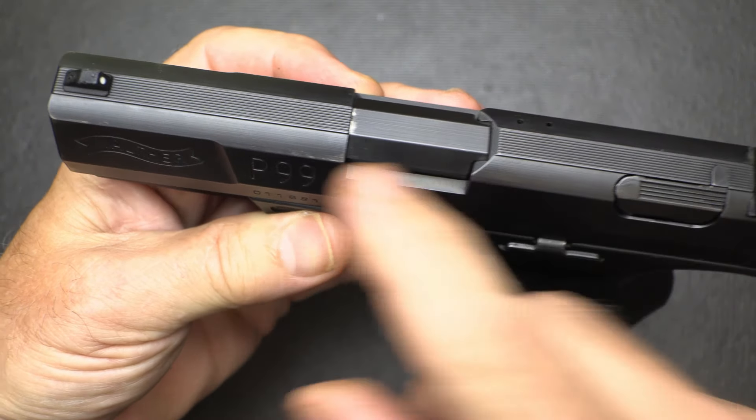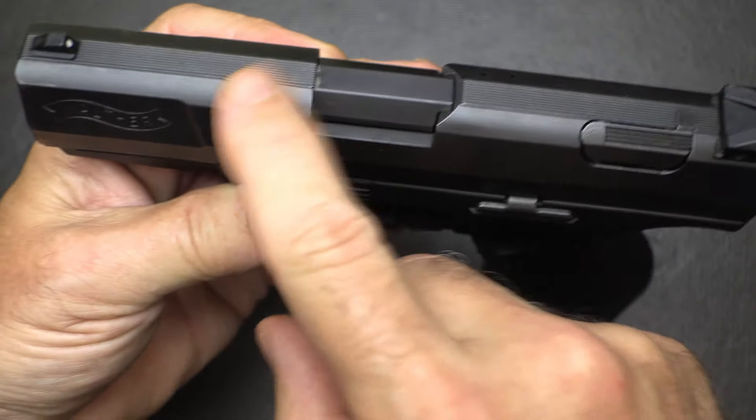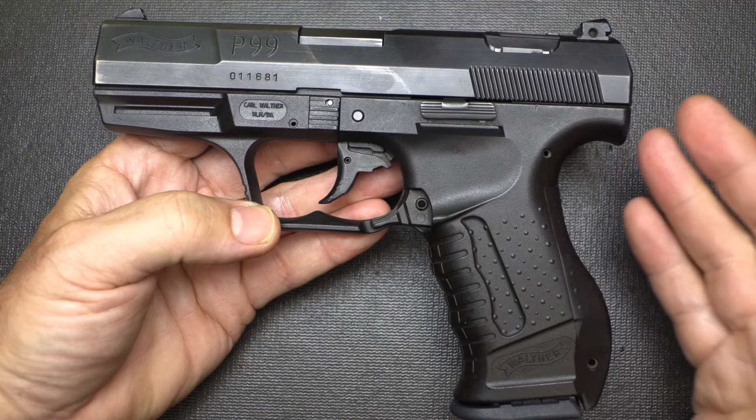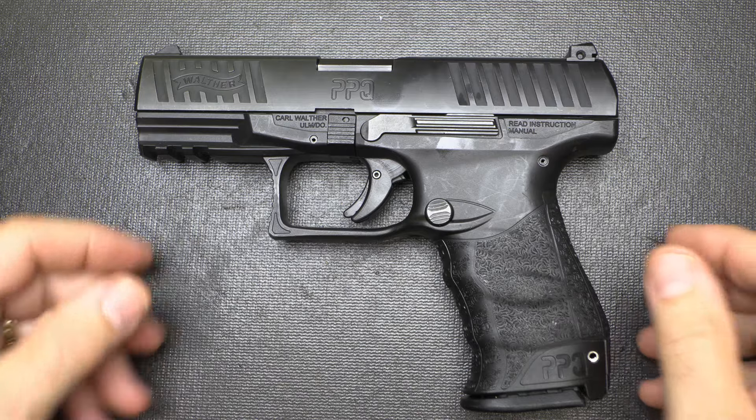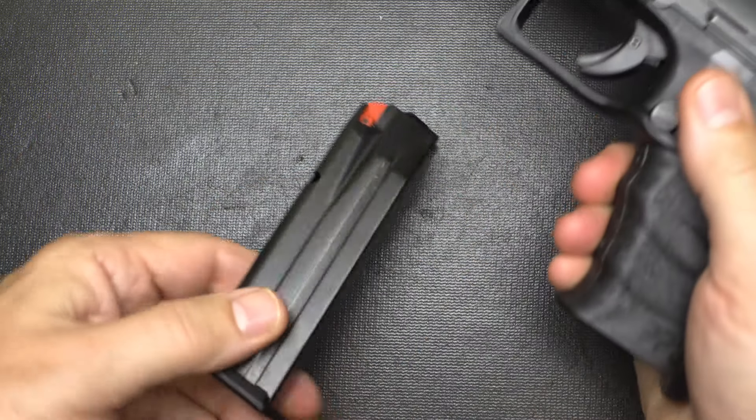The button is more popular. There are a lot of sight options, and there are serrations along the top. The P99 also came in .40 caliber as well as 9mm, and they offer a subcompact version.